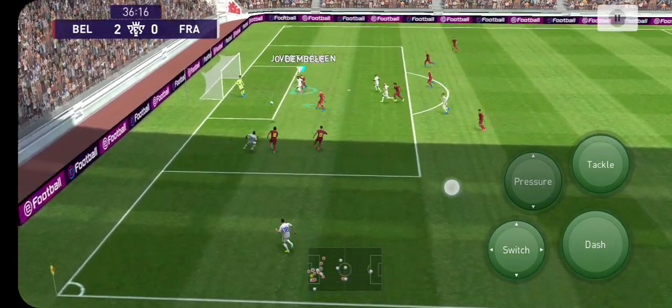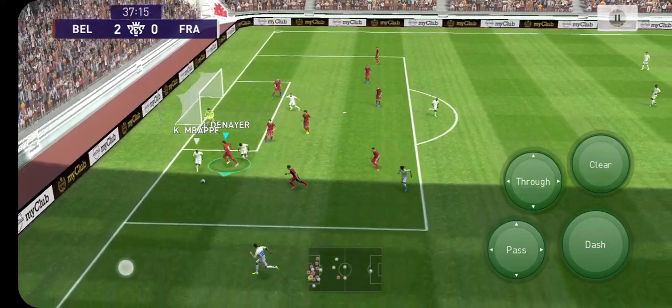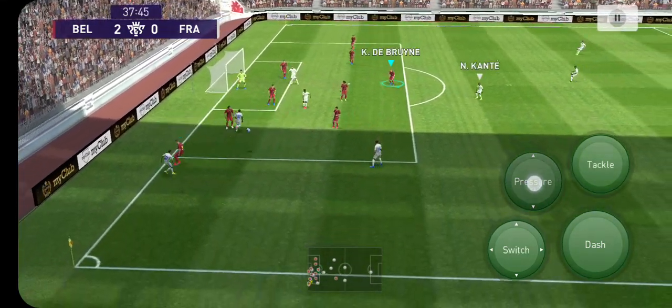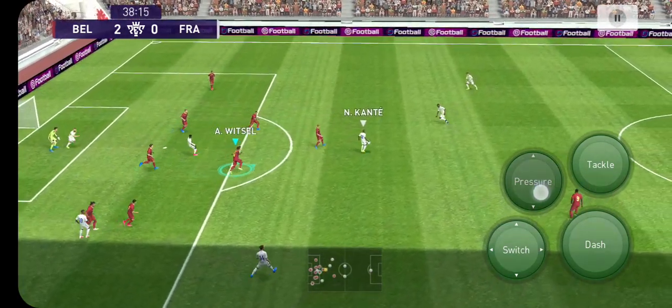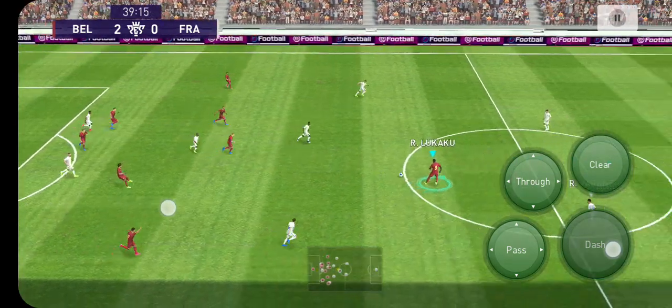Belgium grab a couple of goals — it's 2-0. At 1-0 this contest was still nicely poised, but now that it's gone to two, mindsets are affected a lot more. Winning belief one way and that losing feeling the other.